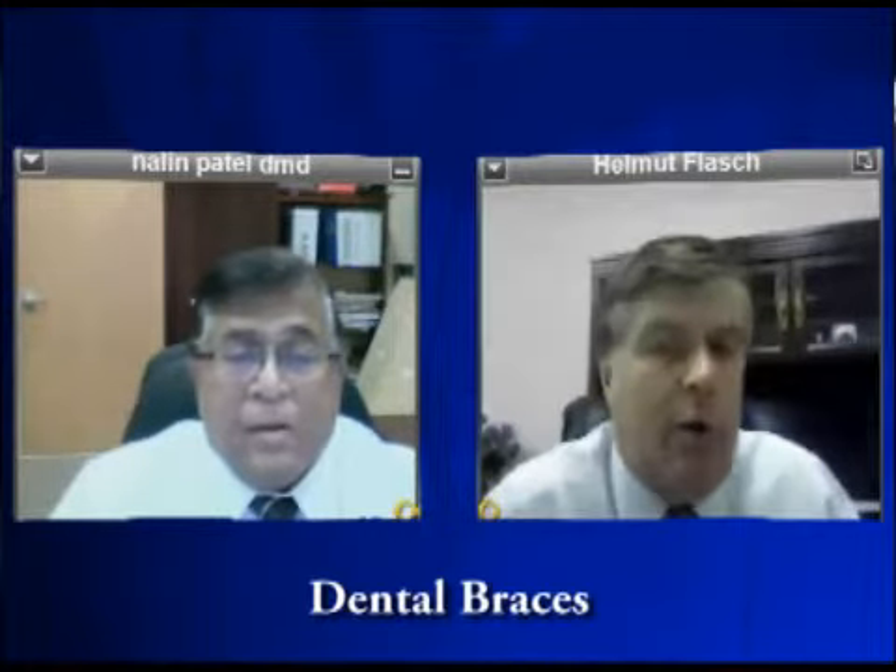Dr. Patel, you're a general dentist, but I think your office also does orthodontic work — braces. Is that true? Yes, we have an orthodontist in the practice, Dr. Winscullen, who is a great orthodontist, and he does most of our orthodontic work.